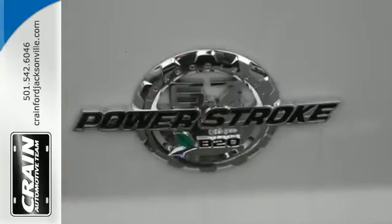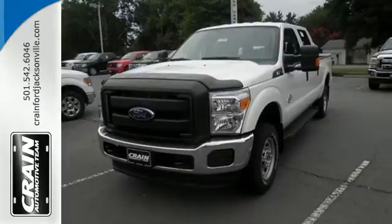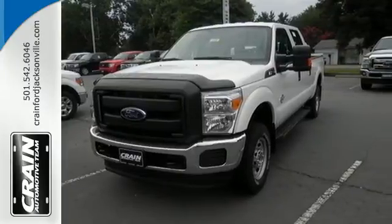It's a good looking workhorse you can count on. Take it for a test drive today. Visit us anytime at craneteam.com.